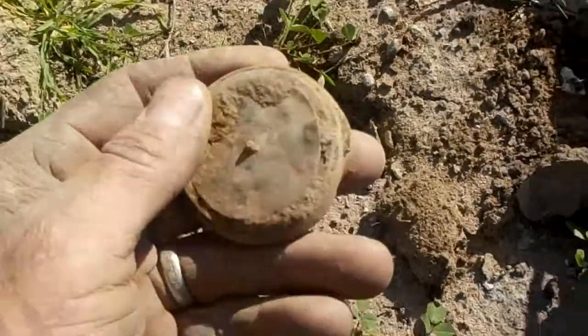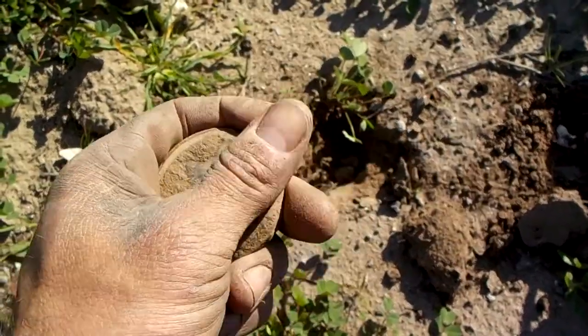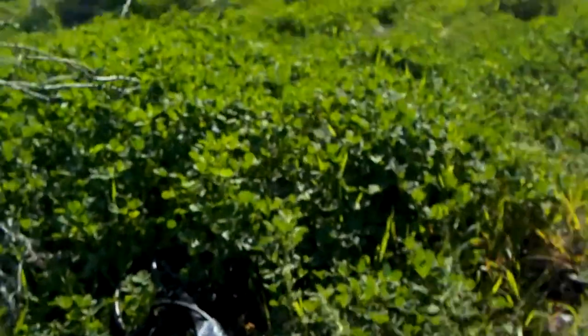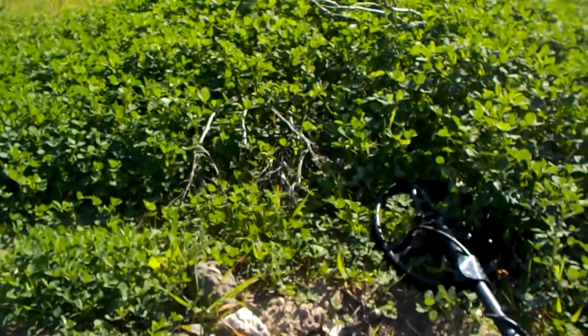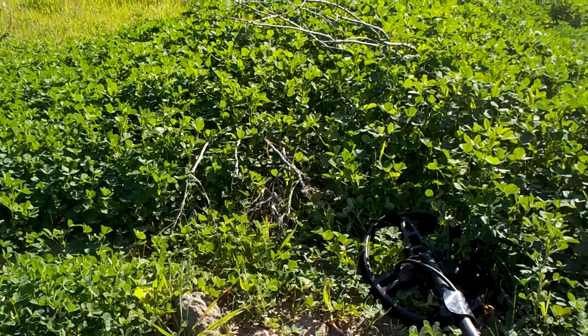Got an old pocket watch — thing's all beat up, but cool. I'm going to keep working this little area around this small bunch of trees — there's a little palm tree right there. I think there were some houses or structures here. I've got a map from 1904 that shows a few things right around here, so hopefully we get something good.